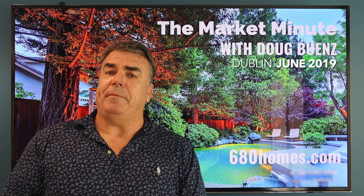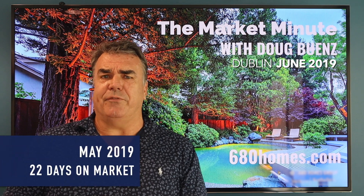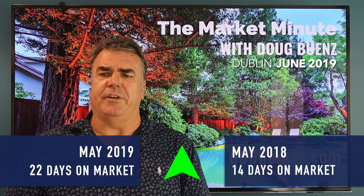Average days on market for sold properties was 22. That's up slightly from 21 in April and 14 a year ago.